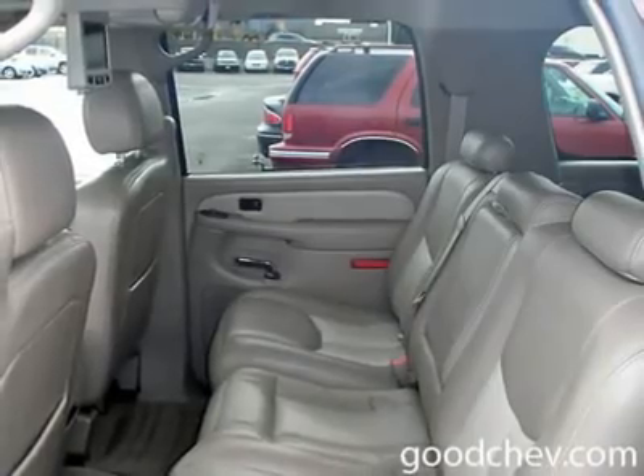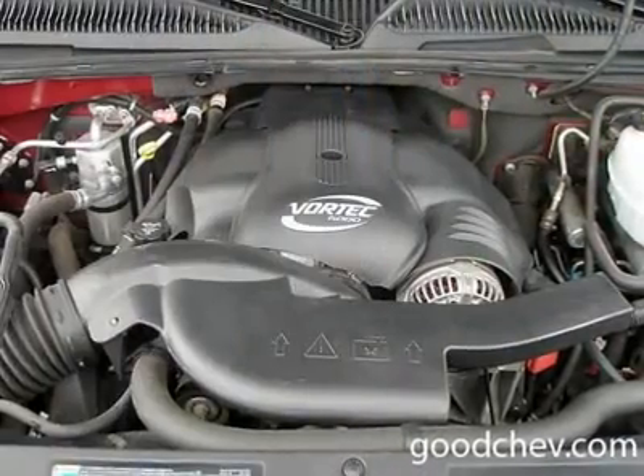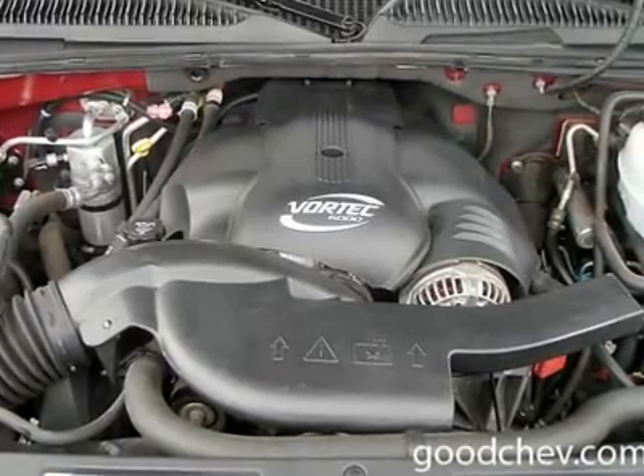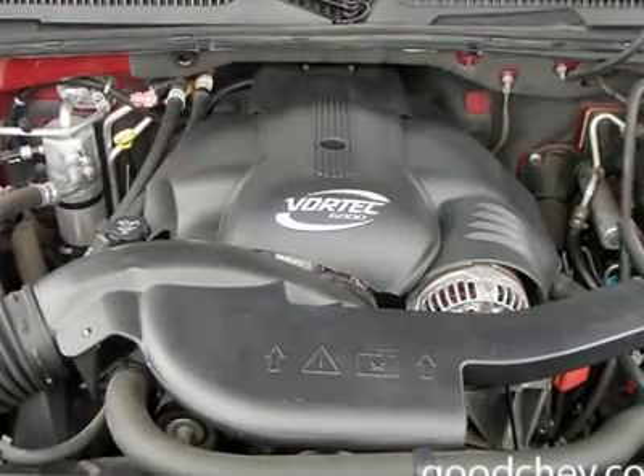Privacy glass, intermittent wipers, power driver seat, power passenger seat, leather seats, bucket seats, heated driver seat, heated passenger seat, driver lumbar, passenger lumbar.